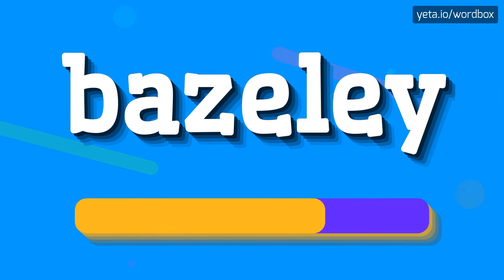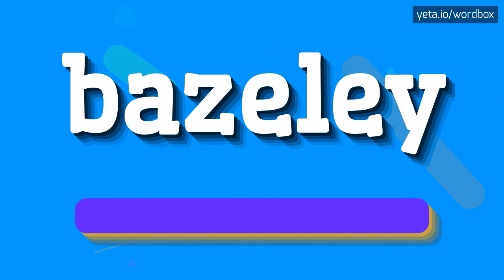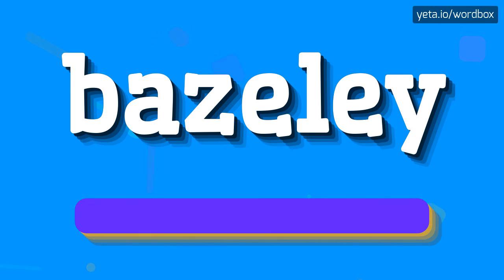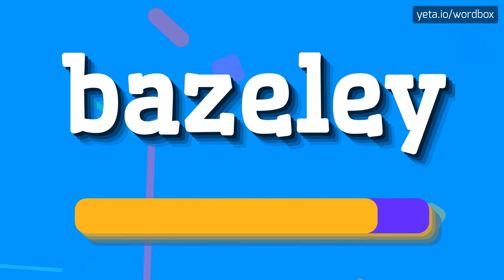Baisley. Baisley. Here we go again. Baisley. Baisley.